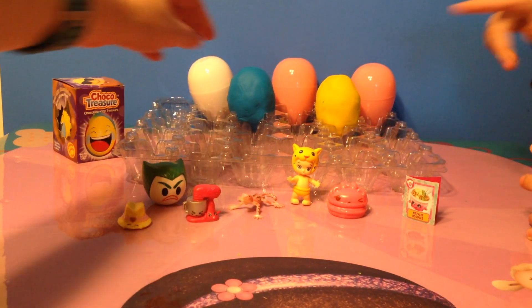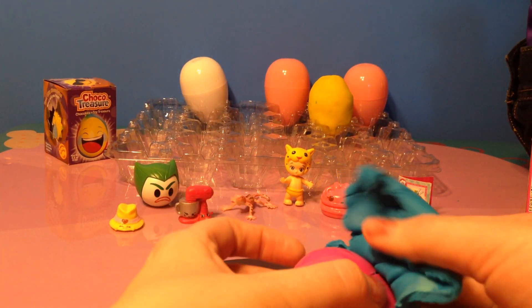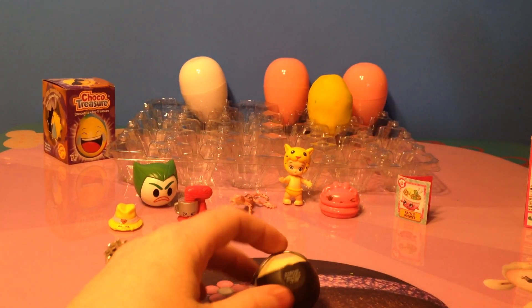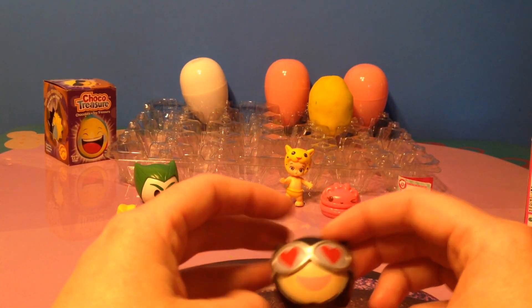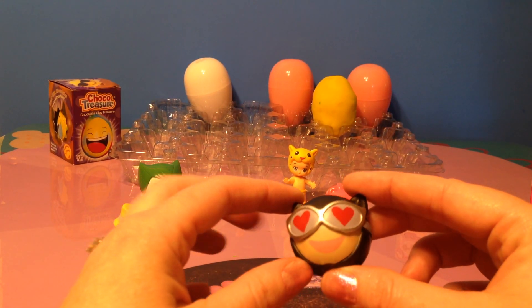We have a blue Play-Doh egg. Let's see what's inside. It's another Funko Mystery Mini and it is a Catwoman. She has heart eyes.